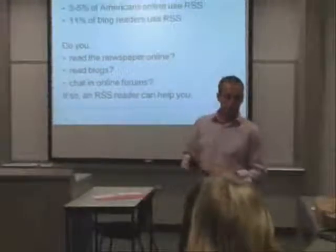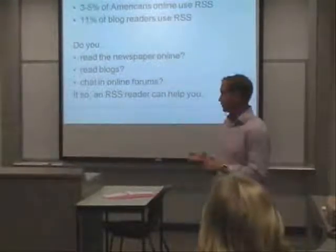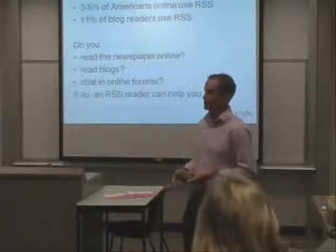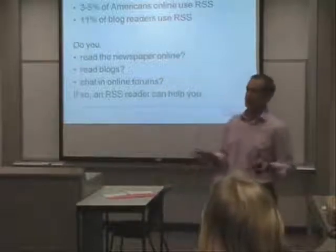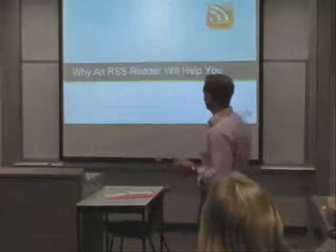The question to you is: if you read newspapers online, if you read blogs and have a few that you look at, if you're in online forums and you want to know when somebody replies right away — RSS can be for you. It can really help simplify your life and reduce the number of websites that you need to visit every day.